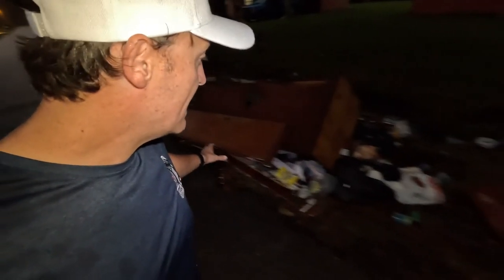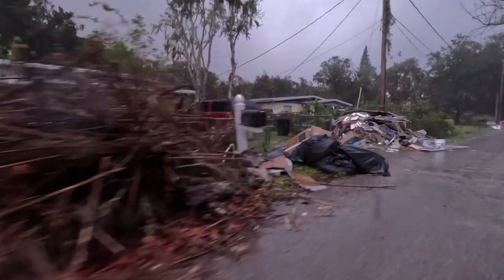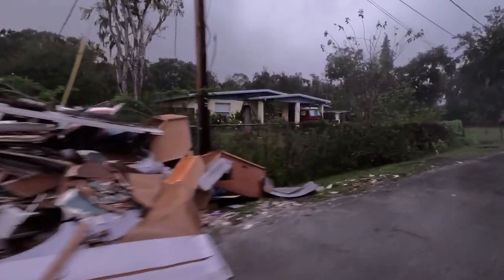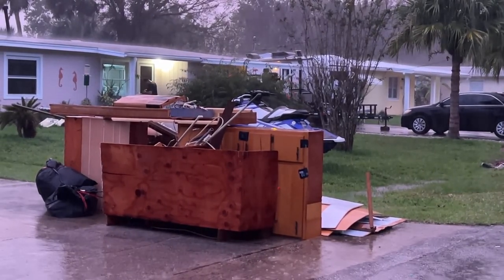New Smyrna Beach. Stacks of debris still sitting outside on the street. Signs that show how high the water got inside of these homes, forcing people to rip out the drywall, take their belongings, and essentially just dump it along the side of the road. Waiting for the trash — and what was their life — to be carried away.